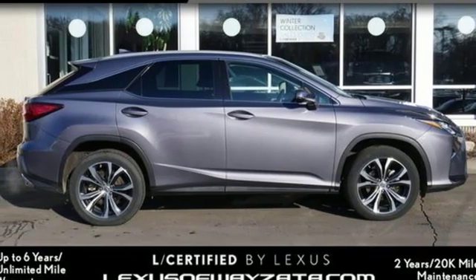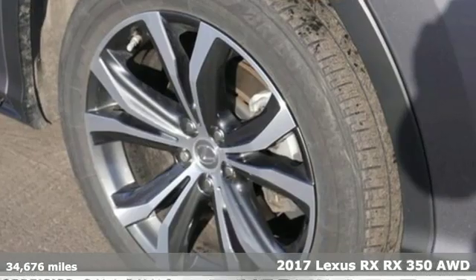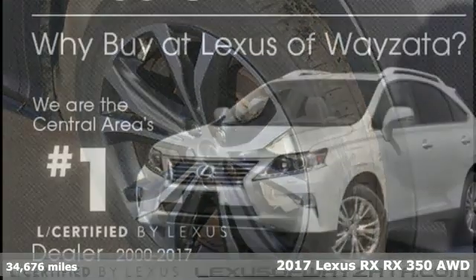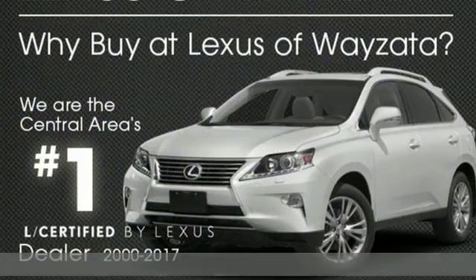It's a 2017 Lexus RX. This RX is a luxury without apology. Sink into the driver's seat and experience its intense elegance.